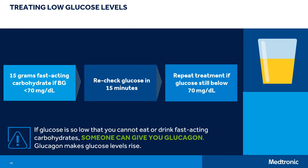Severe hypoglycemia is a low blood glucose level that requires assistance from another person to treat. If glucose is so low that you cannot eat or drink fast-acting carbohydrates, someone can give you glucagon to make blood glucose levels rise.